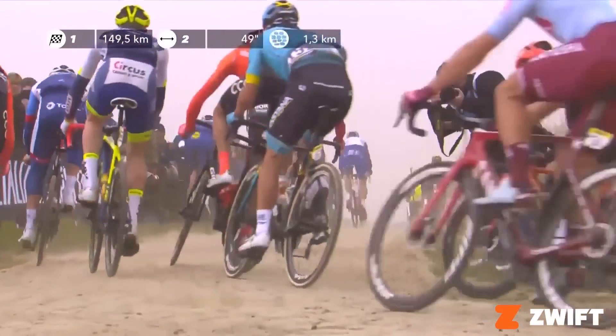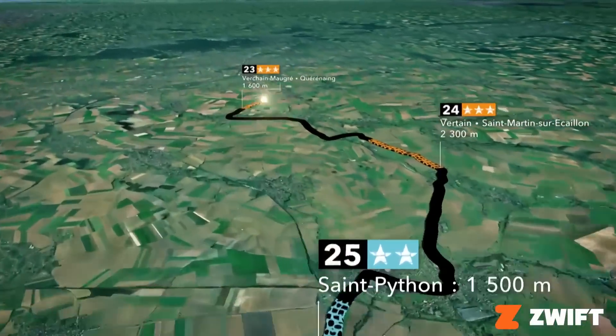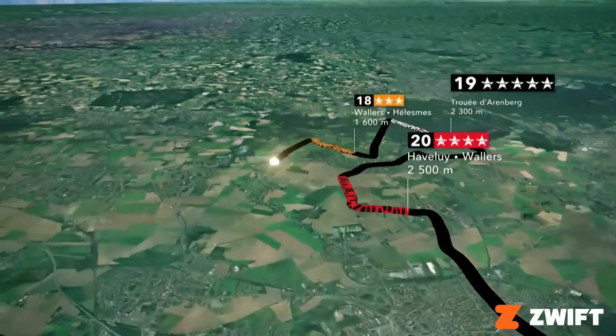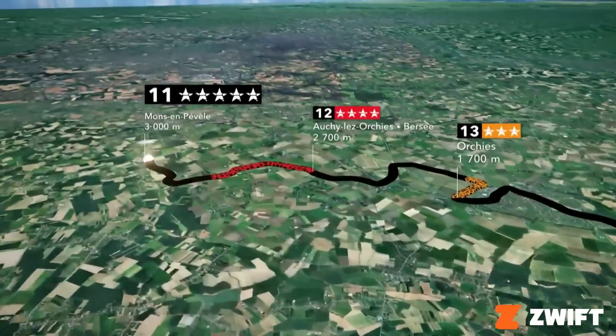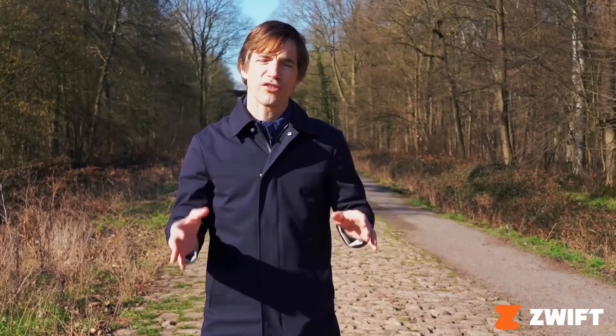Now there are fewer and fewer of these sort of paths, and the ones that still exist, we cherish. Paris-Roubaix, the French monument, features about 50 kilometers of cobbles each year, about 28 to 30 sectors.